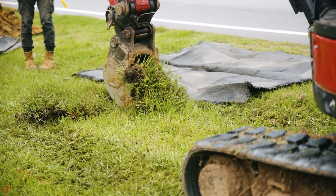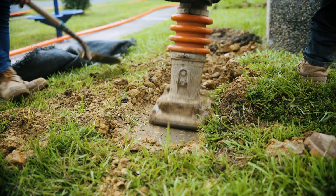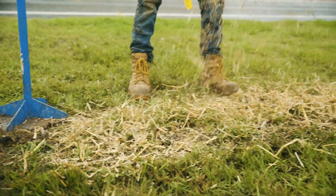We know construction can be inconvenient and messy and we know it may temporarily impact the look of your yard. So please rest assured that Lumos is fully committed to restoring your lawn to its original condition.